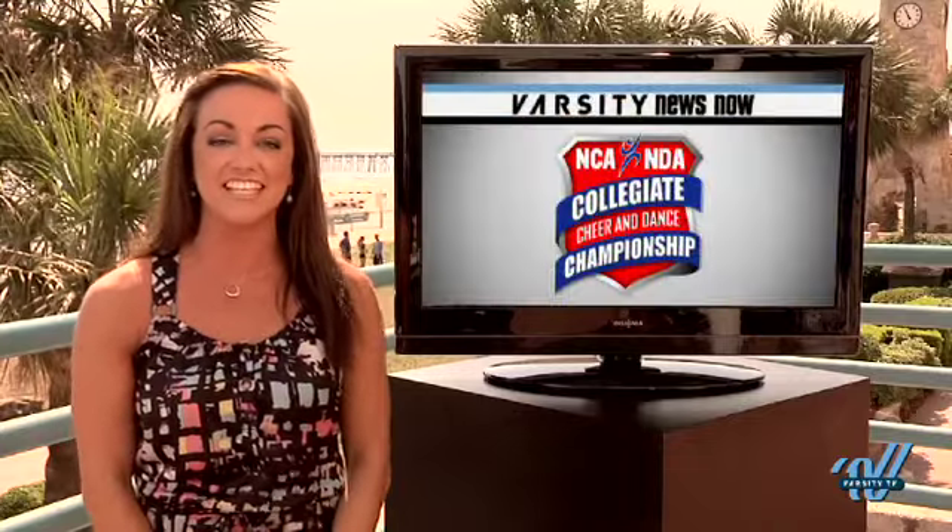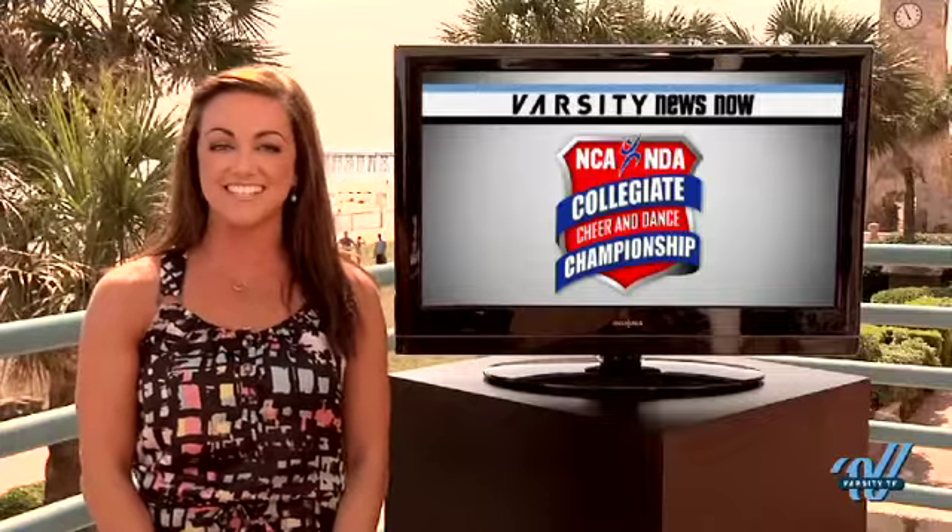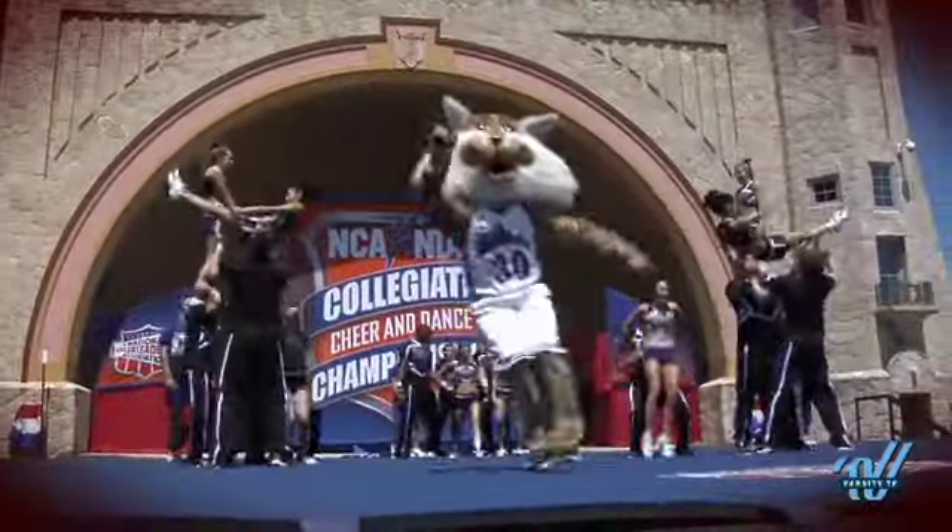Sierra, seeing all these pyramids makes me miss the days when I was competing here at NCAA College Nationals. I miss it too, Stephanie, but it's amazing to watch all the talent that's gathered in Daytona this year. Now let's check out some more of the most talked about pyramid sequences. We'll be right back.